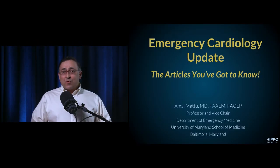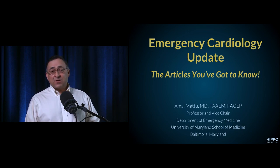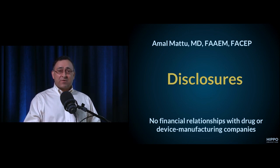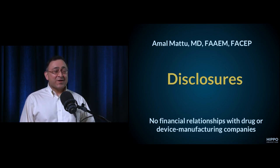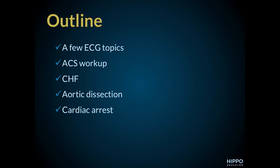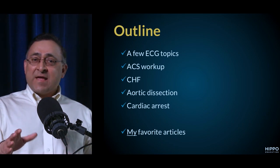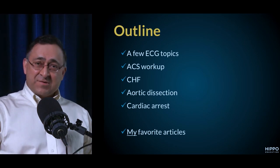We're going to spend some time talking about articles from 2017 that everybody in acute care medicine has to know about. These are not necessarily the best articles of the past year, but they're my favorites — and they all have really important take-home points that I think will help you save lives.